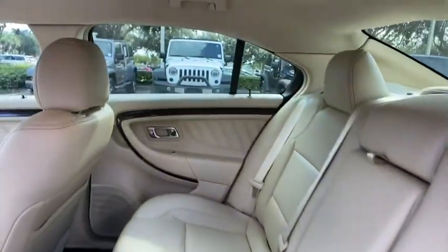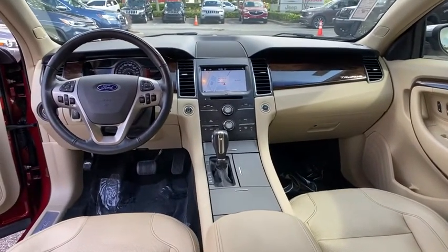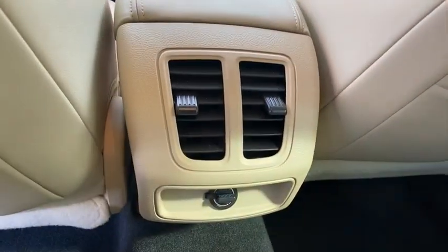Leather wrapped steering wheel, adjustable steering wheel, power steering, aluminum wheels, keyless start, cruise control, floor mats, auto dimming rear view mirror, four wheel disc brakes, and rear defrost.